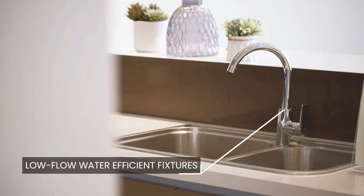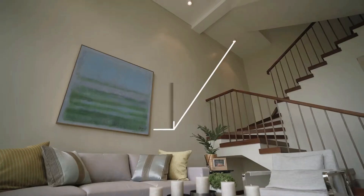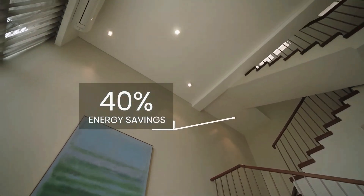You can even save as much as 20% in water and as much as 40% on electricity. Truly sustainable, isn't it?